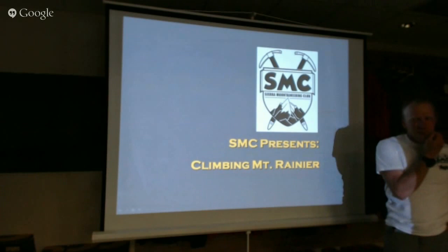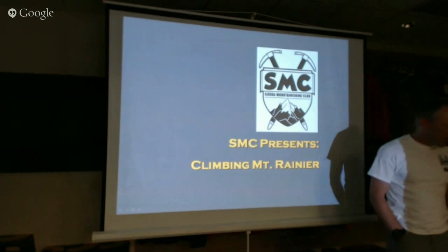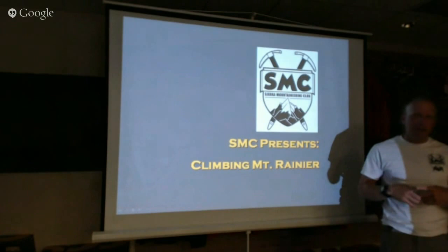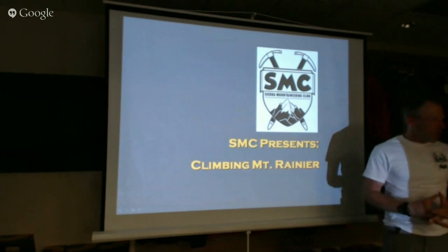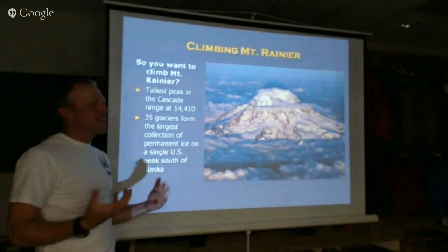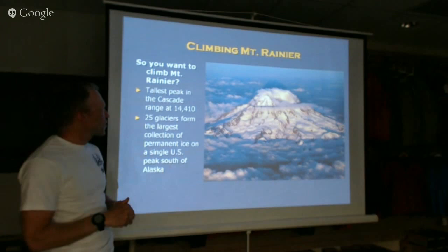Some of you have been to Mount Rainier before — show of hands. The rest of you wish to go there sometime. We just had a team come back last week. I was part of that team and we climbed two different routes on the mountain. I'm going to highlight those routes as well as a couple others that are often climbed and favorites of Rainier climbers. We'll go through some maps and I've got a little presentation on glaciers and also on gear, and we can take questions too.